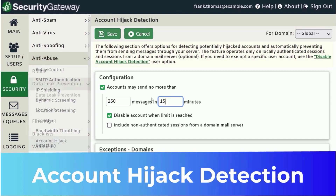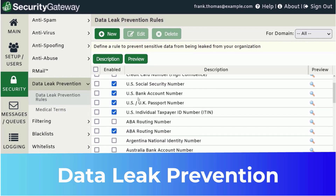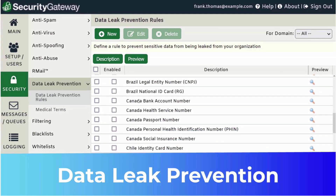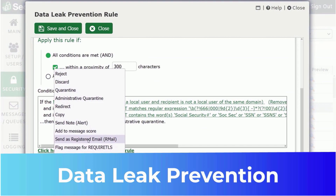To help businesses adhere to data privacy regulations, Security Gateway includes over 70 data leak prevention rules to ensure sensitive data sent via email doesn't get into the wrong hands. Messages containing social security numbers, credit card numbers, and other personal information can be encrypted or sent to the administrative quarantine for review.